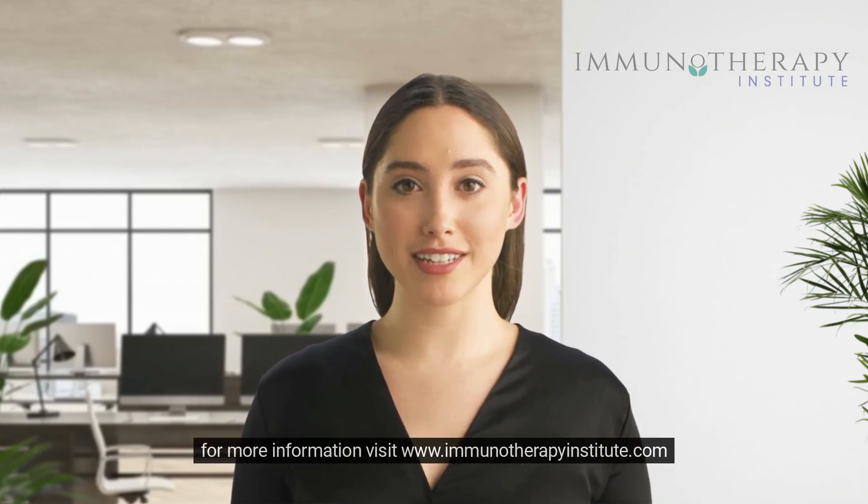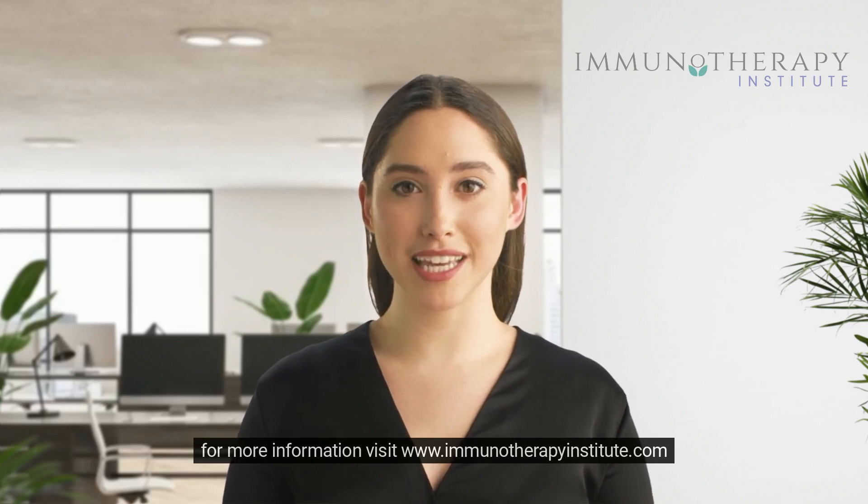For more information visit www.immunotherapyinstitute.com